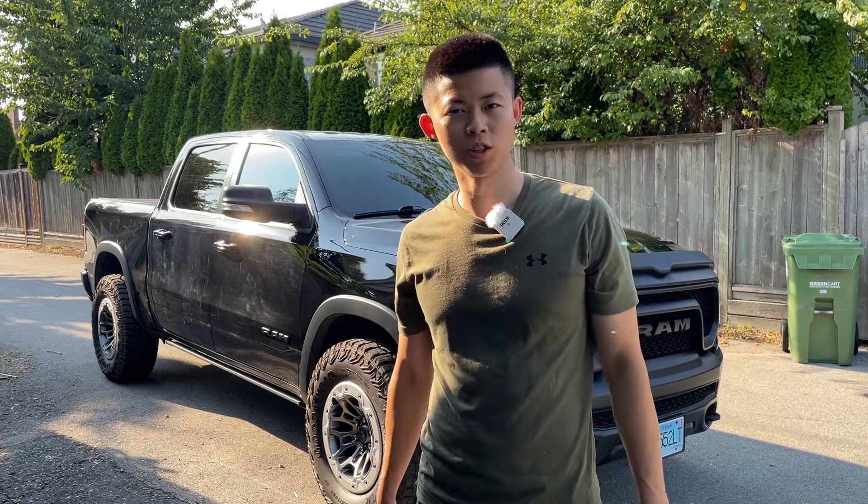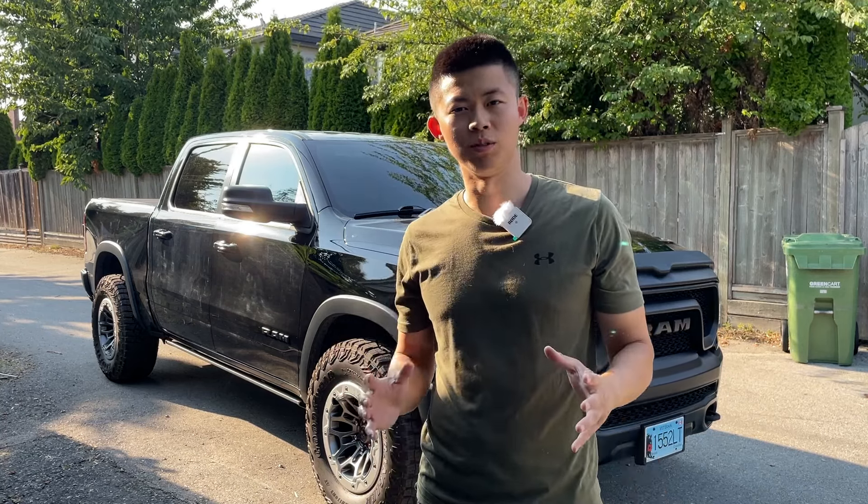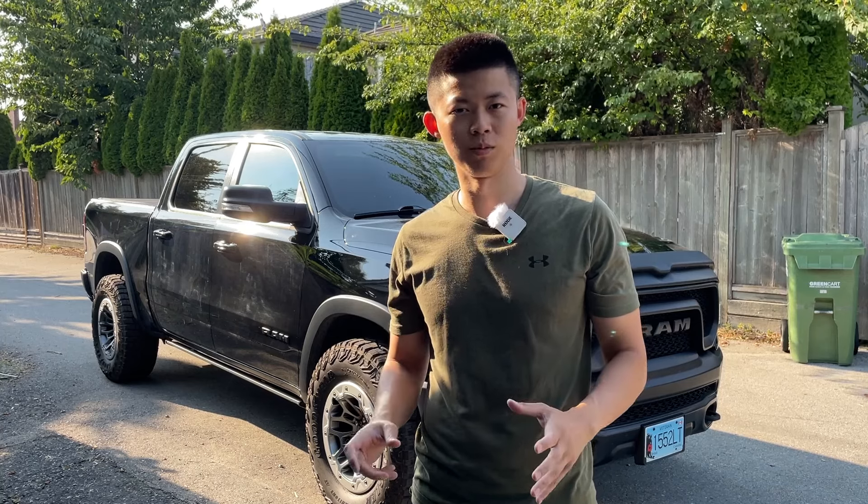Hey everyone, it's Anson here from Weekend Garage. Today I'll be showing you guys how to fix the clunk in your transmission when you're putting it in drive or reverse.